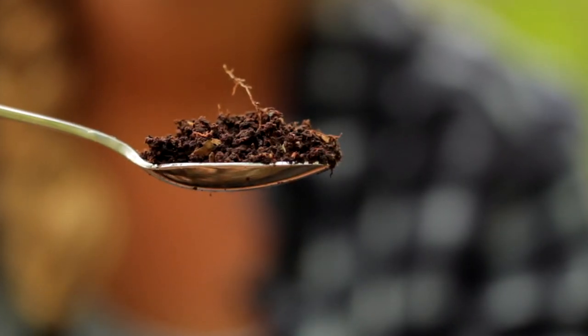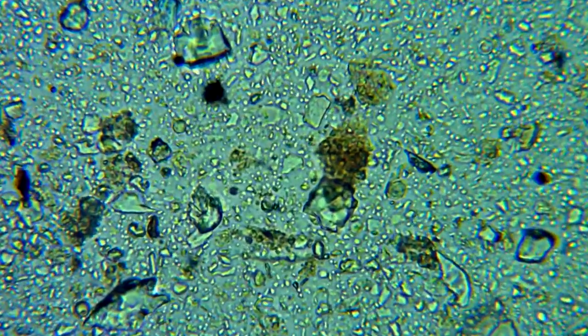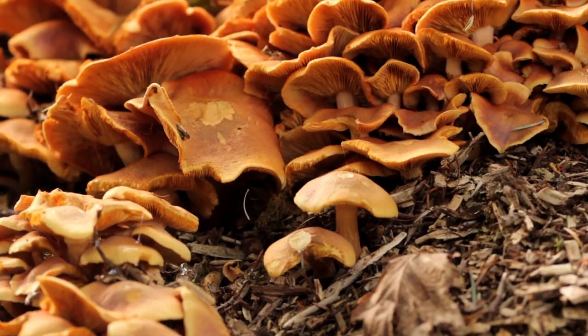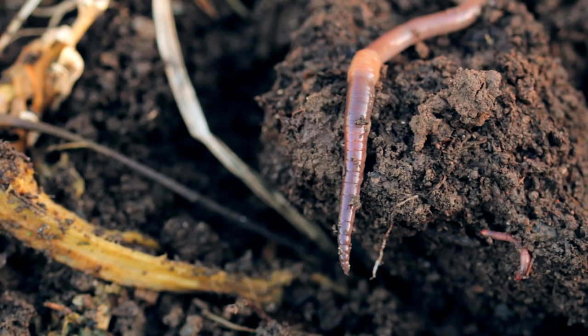Soil contains millions of microbes, from tiny bacteria to huge complex fungal structures. There are a few that you may recognise, like insects, earthworms, slugs and snails.